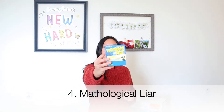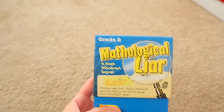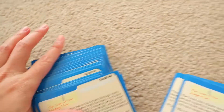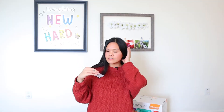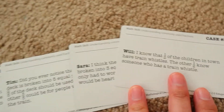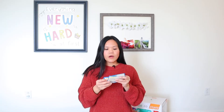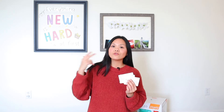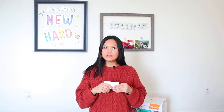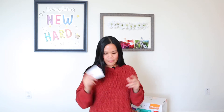Number four is Mathological Liar. This is a really fun one if your kids like detective games. There are 50 cases in this box and you can play with two to four players. In each case, you read the detective case, and on the back you read statements from characters — for instance, Tim, Sarah, Ava, and Will. You have to use your math skills to solve the case and figure out who the liar is. I would say this is more for second grade and up — my daughter in kindergarten isn't quite understanding it yet, so keep that in mind.